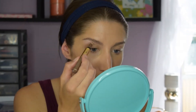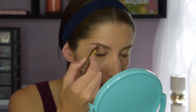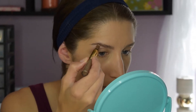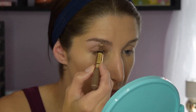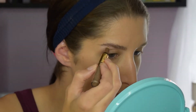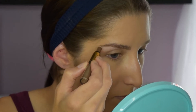Filling in your brows really frames your eyes — it really, really does. But you don't have to spend a ton of time filling them in. Just get a lightly pigmented brow pencil and only fill in the spaces that are empty, so you don't need to change your shape or anything like that.